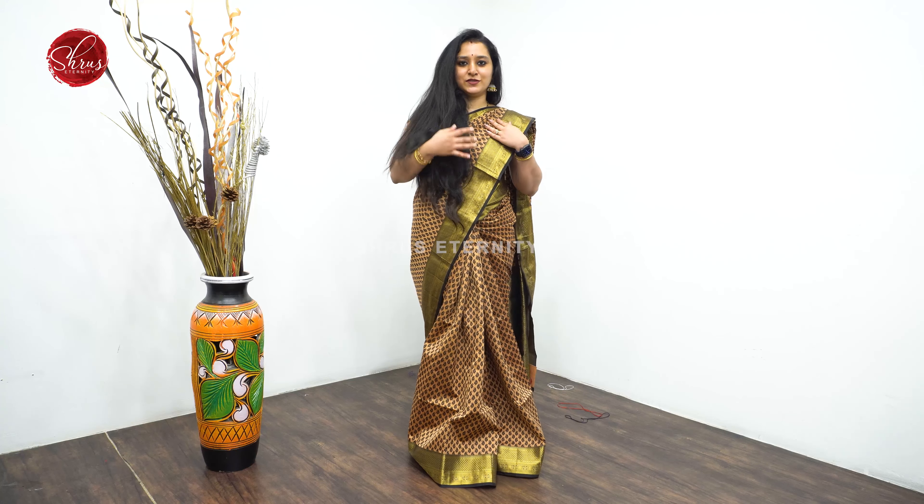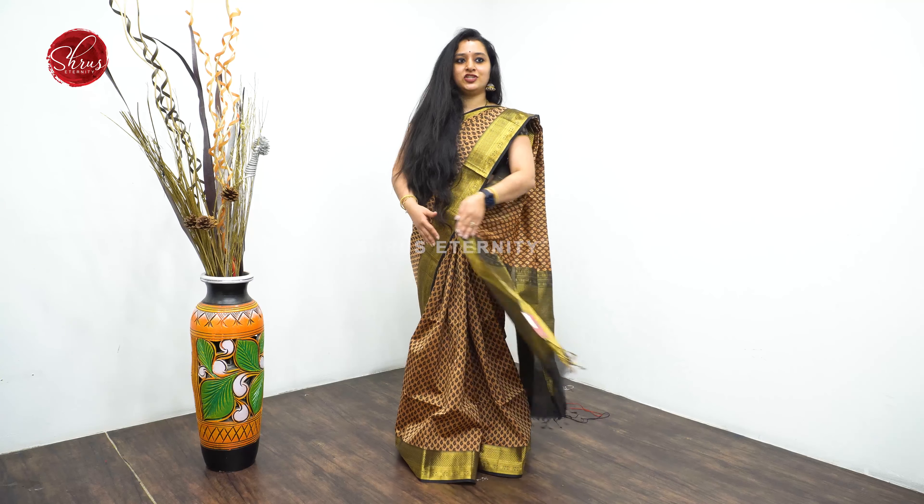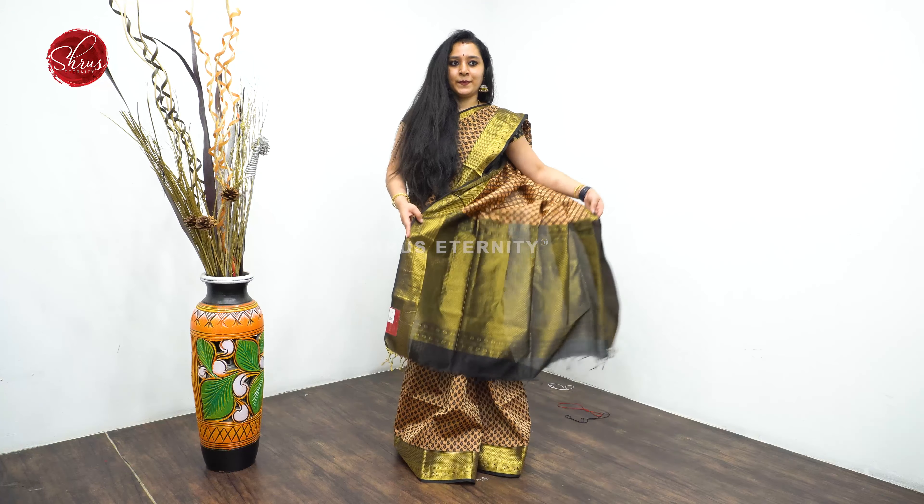All these sarees have jari woven borders and thread woven butas all over the body. Very pretty flow and a nice jari pallu with a plain blouse.